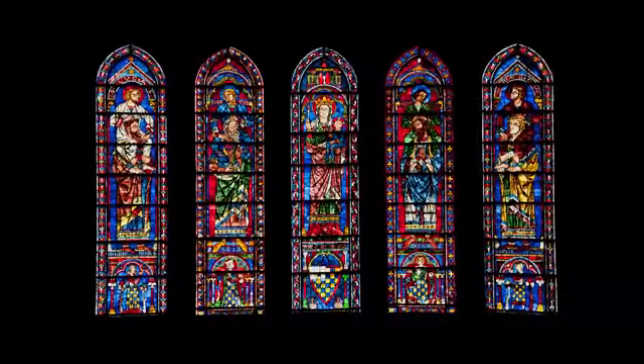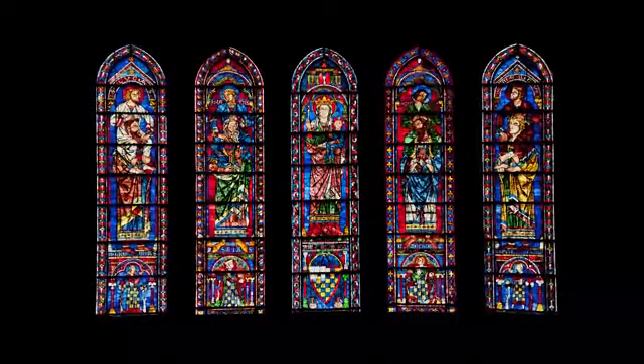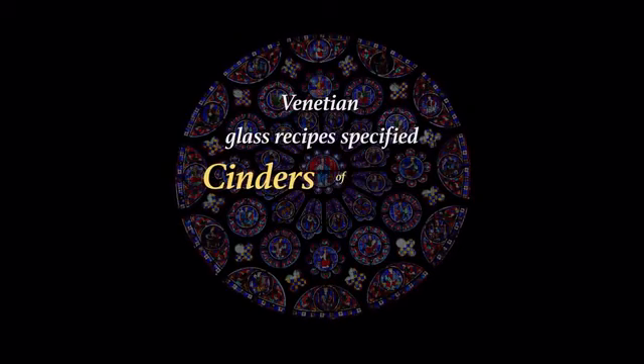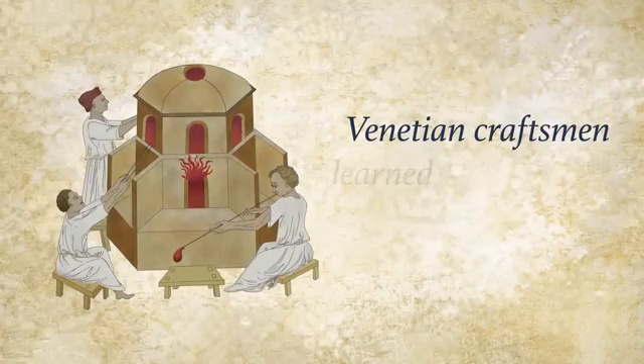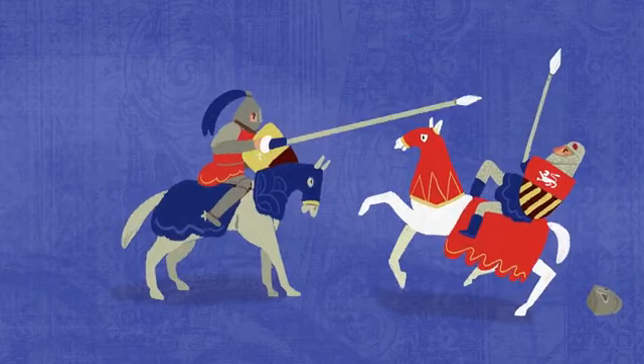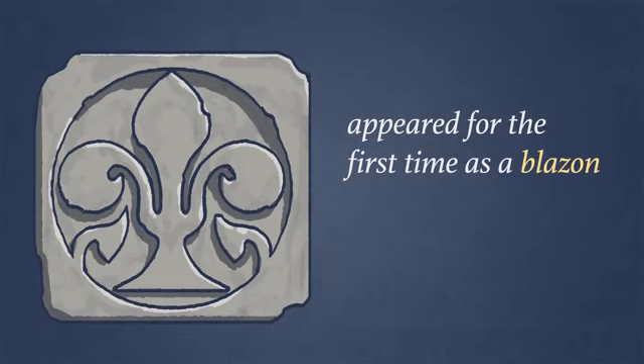Medieval stained glass in cathedrals like Chartres and Canterbury was shipped into Europe from Syria, the world leader in glass production. Venetian glass recipes specified cinders of Syria to give the best quality and luster, while Venetian craftsmen learnt from Syrian techniques. The concept of heraldry originated on the plains of Syria, where crusaders first saw Saracen knights on horseback holding jousting tournaments. And the fleur-de-lis, now universally recognised as the national symbol of France, appeared for the first time as a blazon for the Muslim ruler Nur ad-Din.